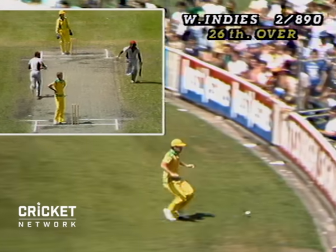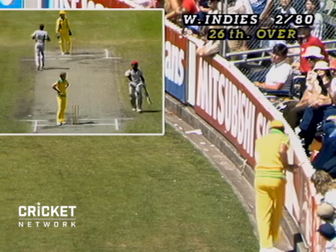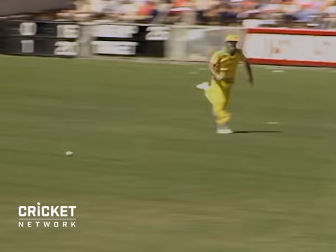It's nicely placed by Richards. It's beaten the man close in. And it's beaten the man in the outfield as well. That's a beautiful piece of placement there. Gets that away through what must have been from Richards' view a very, very narrow gap.